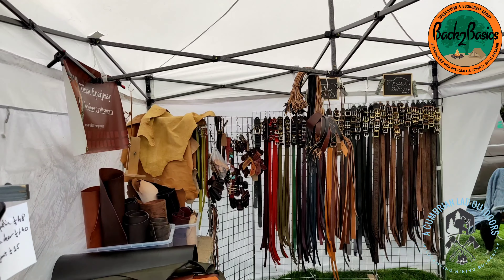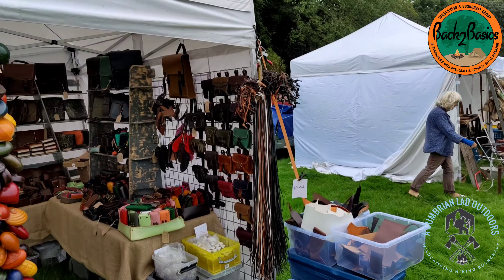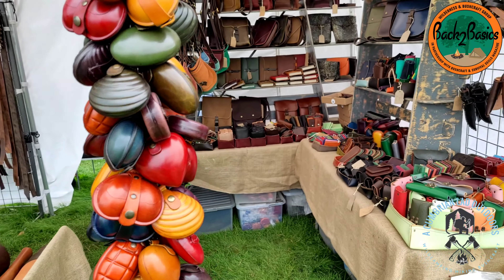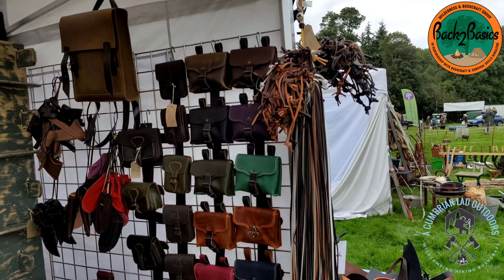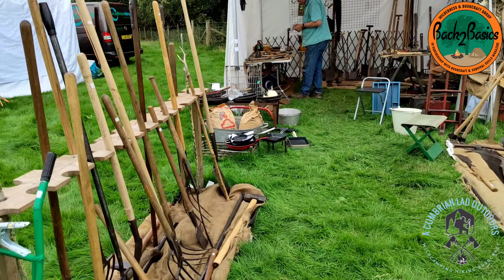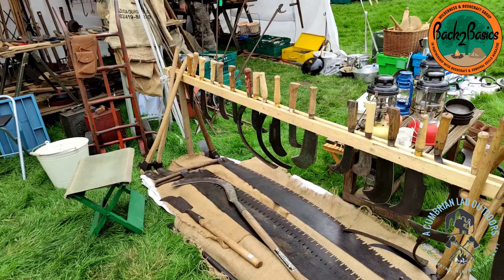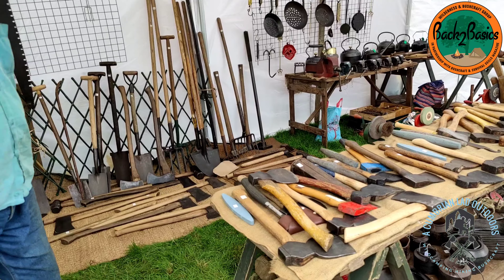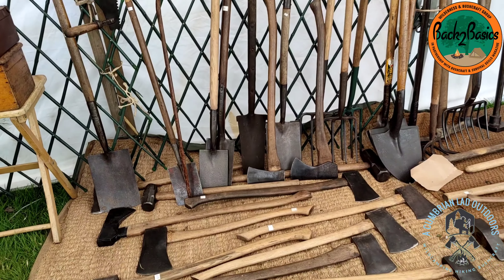We've got all kinds of leather wares on sale here — some pretty cool little pouches. Health warning on this one, guys: sharp tools. There are some lovely old-school pitchforks, some scythes, old saws and stuff — it's pretty cool to see. And some pretty cool looking axes.